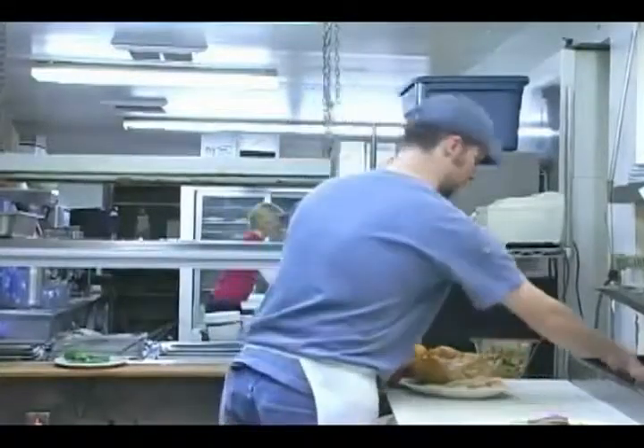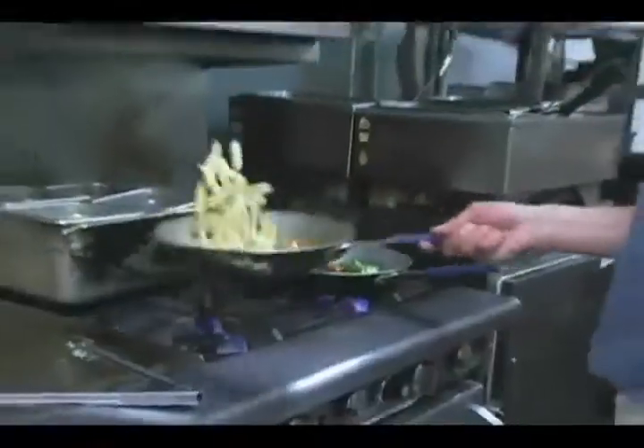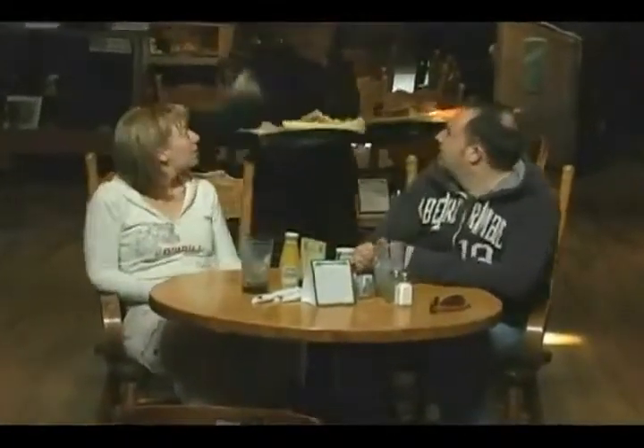Keeping with its western theme, buffalo dishes are the restaurant's specialty. In fact, the Buffalo Restaurant was the first restaurant in Colorado to feature buffalo nearly 20 years ago. From amazingly tender steaks grilled to perfection to their huge Double Wilbur Burger, this historic landmark is sure to please even the heartiest diner.